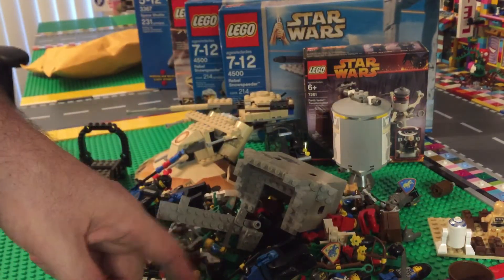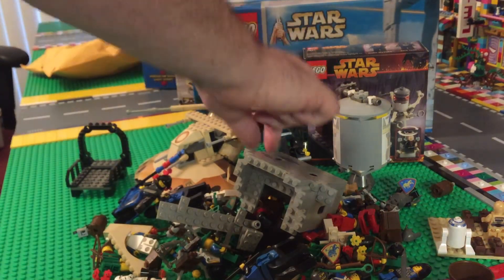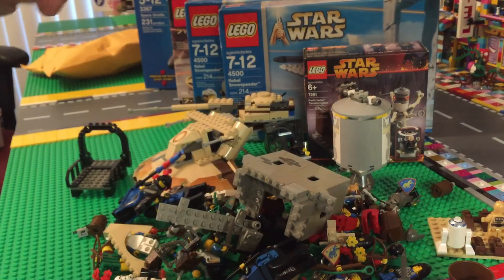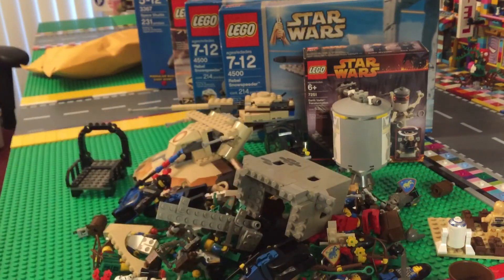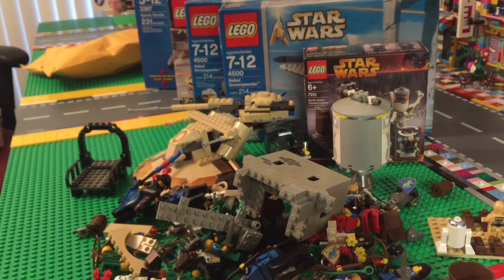So there you go. I'm Brick Smith and that is the beautiful haul that I have today. Thank you Jason, and remember — you gotta love those bricks! Bye everybody!